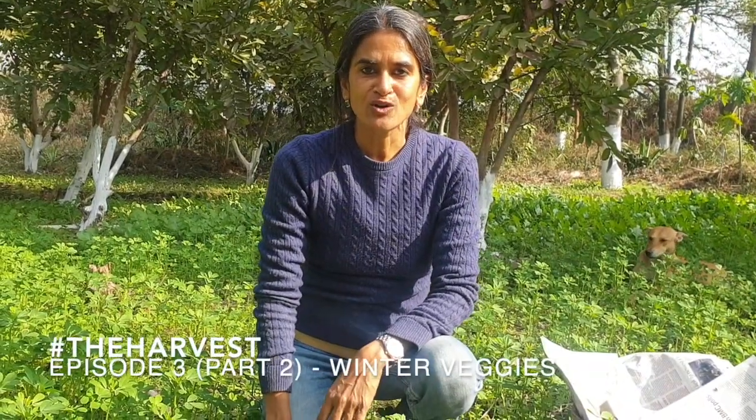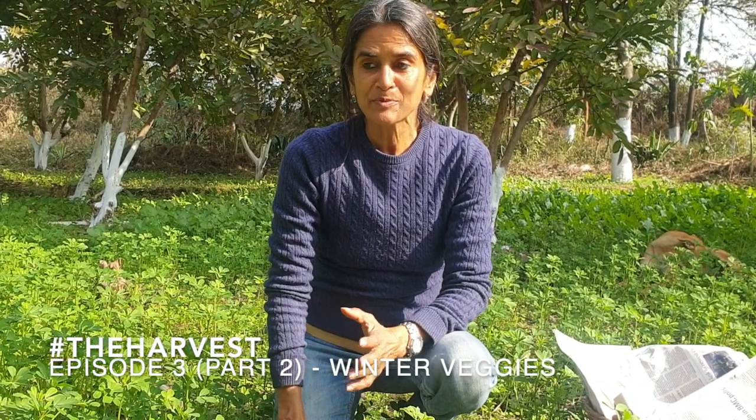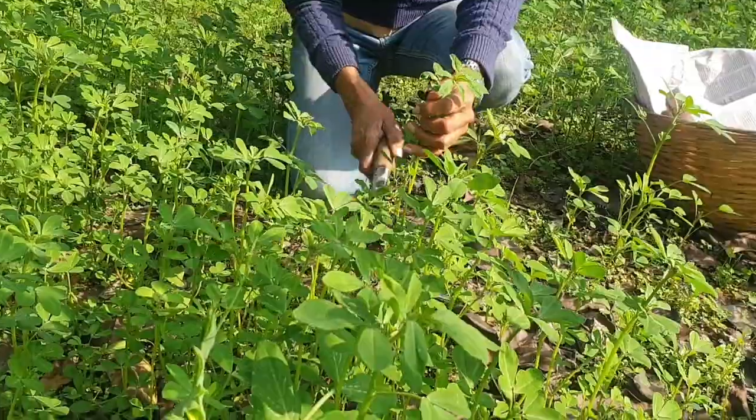Hello, welcome back to part two of the harvest. Joining me again on my trip around the farm, picking food from my food gardens during this winter season. This is where there's a lot of methi growing, also known as fenugreek in English, and we use it to make a nice vegetable, so I'm just going to harvest this.